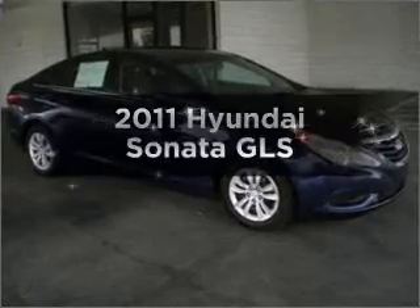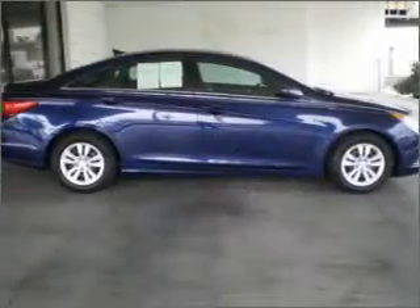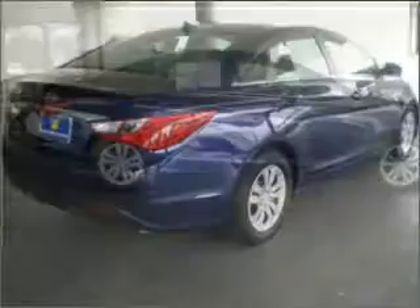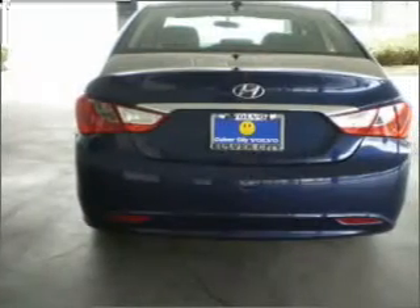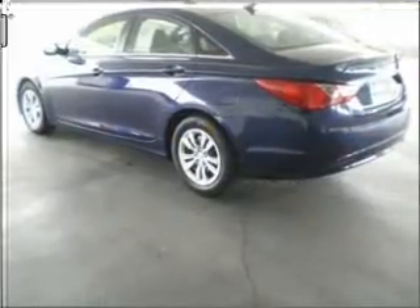Check out this 2011 Hyundai Sonata. If you're looking for an automobile with great attributes, look no further. With an efficient four-cylinder engine connected to a smooth-shifting transmission, premium wheels give a more luxurious look. The anti-lock braking system will keep you safe on the road. Power and reliability are a great combination — this vehicle has both.